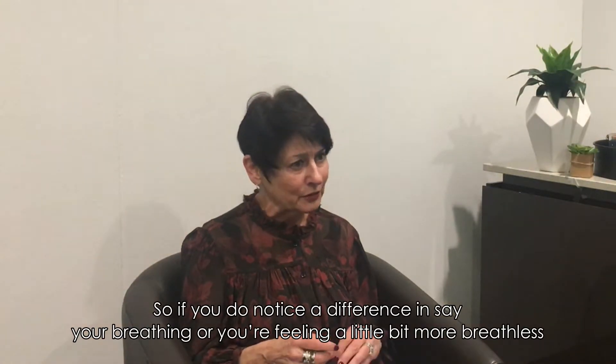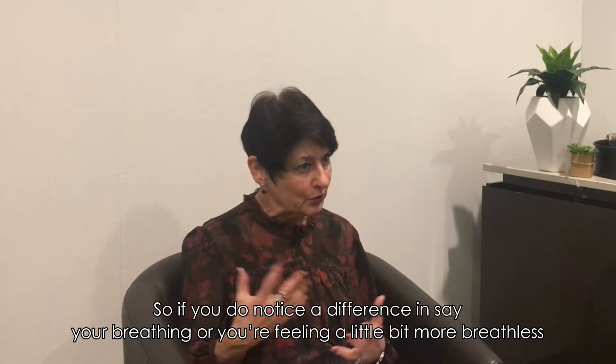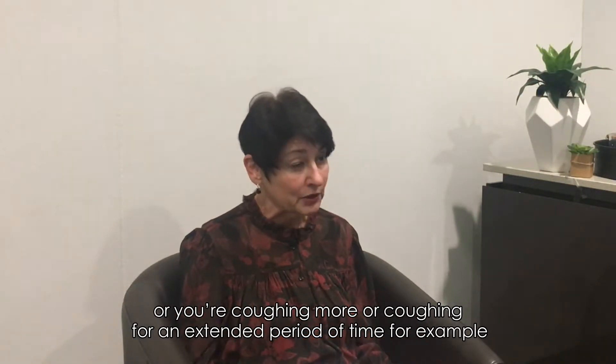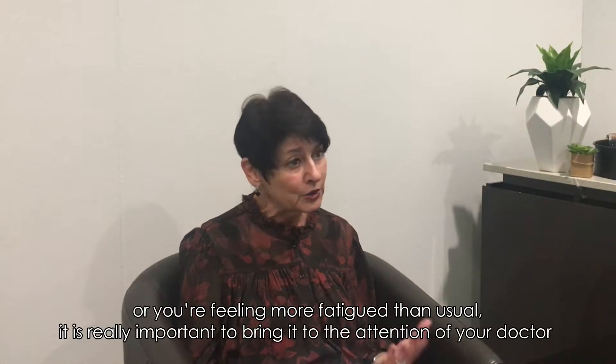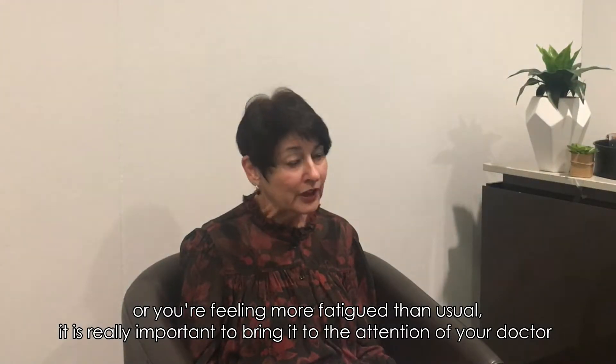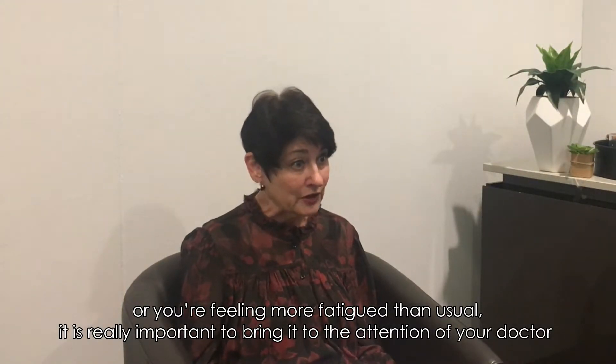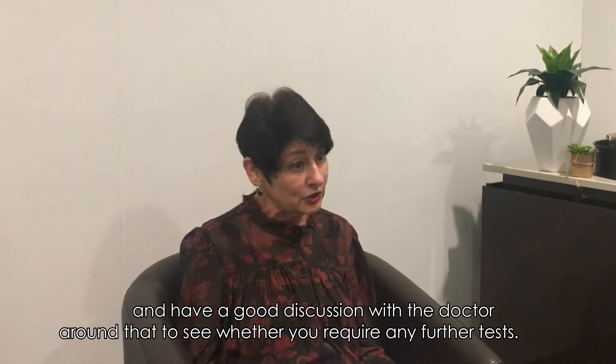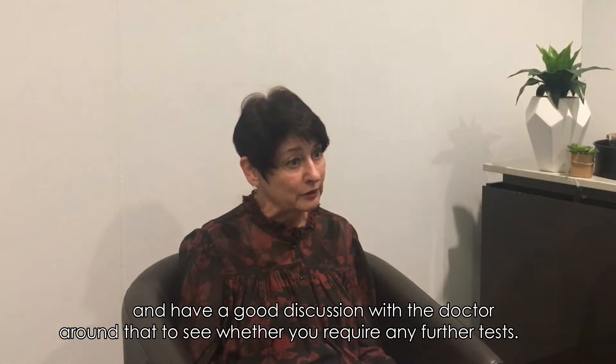So if you do notice a difference in, say, your breathing, or you're feeling a little bit more breathless, or you're coughing more, or coughing for an extended period of time, or you're feeling more fatigued than usual — it is really important to bring that to the attention of your doctor and have a good discussion with the doctor around that to see whether you require any further tests.